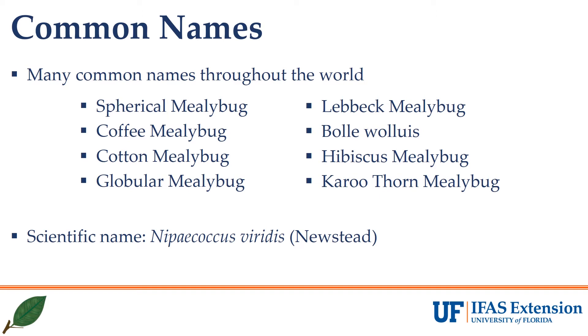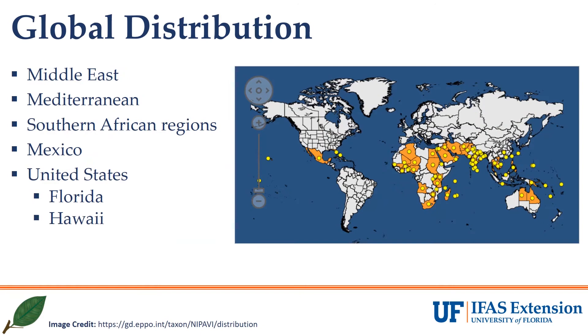Because this pest exists in different regions, it has several common names including spherical mealybug, cotton mealybug, hibiscus mealybug, and Lebeck mealybug.